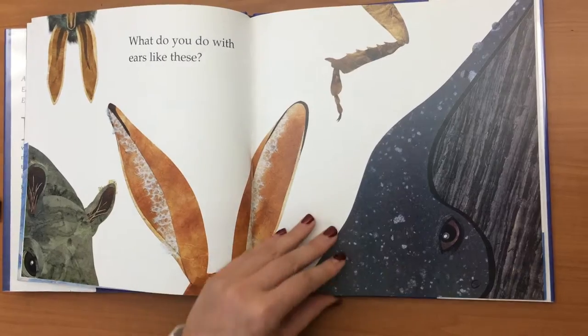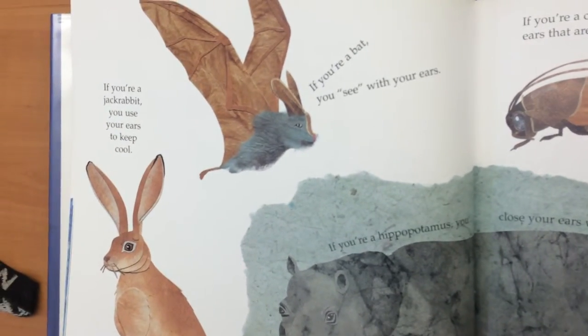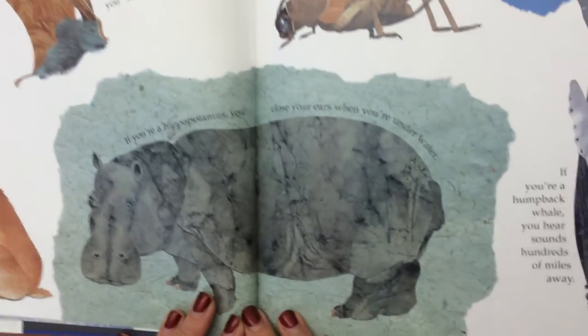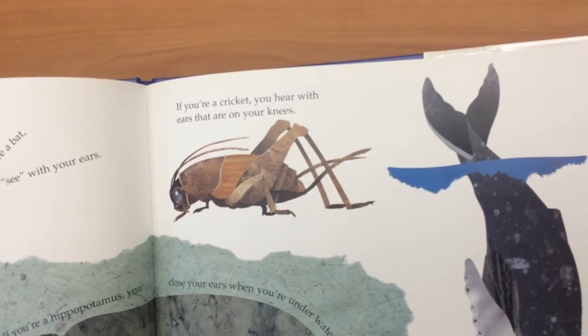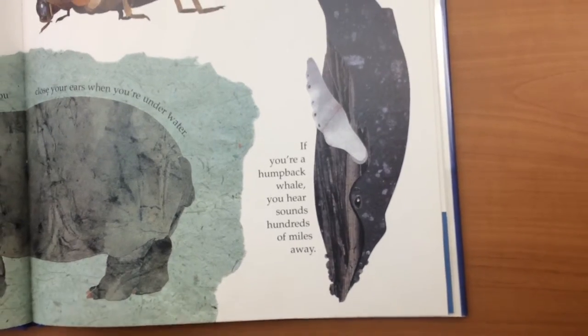What do you do with ears like these? If you're a jackrabbit, you use your ears to keep cool. If you're a bat, you see with your ears. If you're a hippopotamus, you close your ears when you're underwater. If you're a cricket, you hear with your ears that are on your knees. If you're a humpback whale, you hear sounds hundreds of miles away.